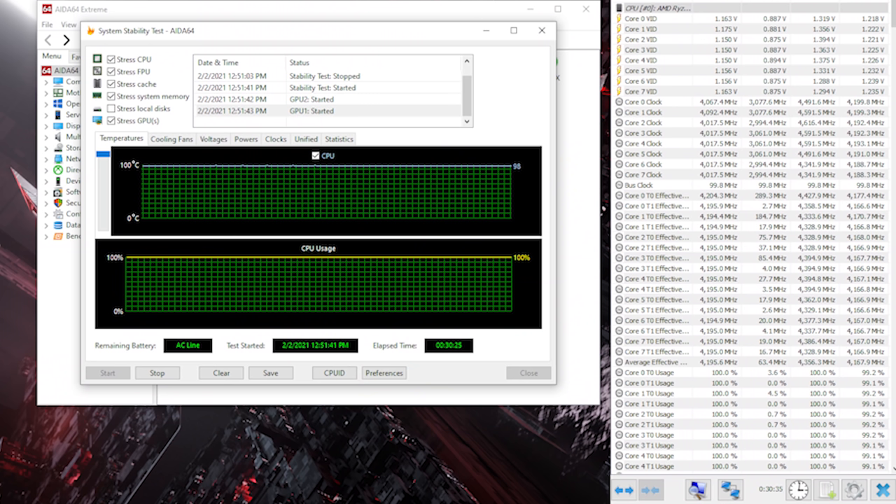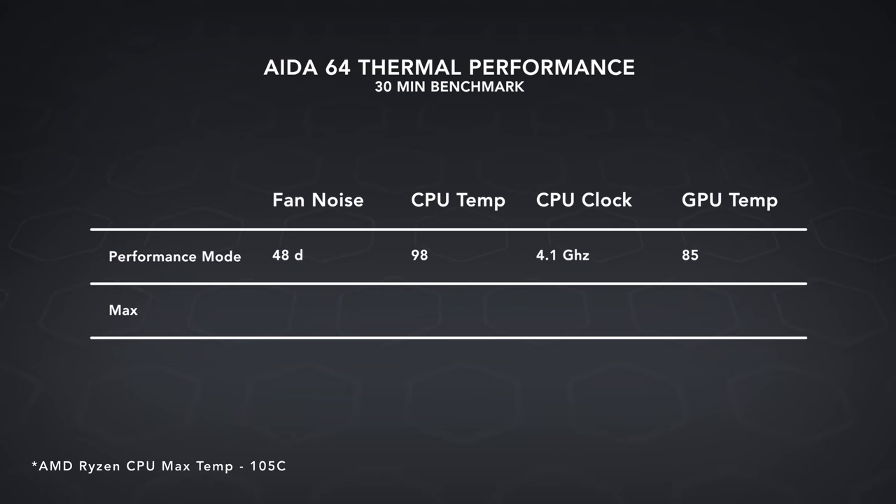This thing is able to deliver better multi-core performance than every single desktop chip made by Intel that has 8 cores, and it can sustain it — 4.1, maybe 4.2 gigahertz sustained performance for an unlimited period of time. That's with the GPU running full tilt. That is what AMD is able to deliver right now in early 2021.